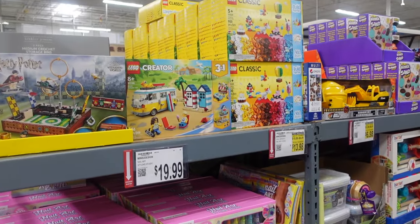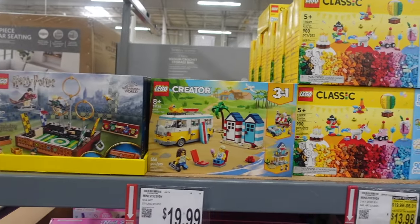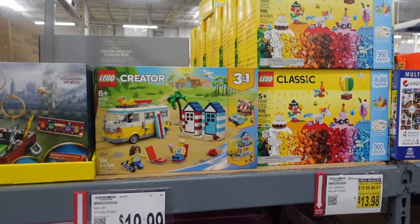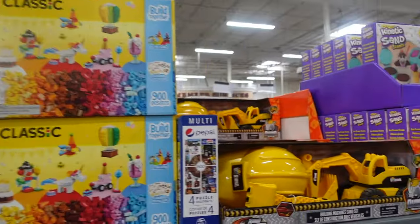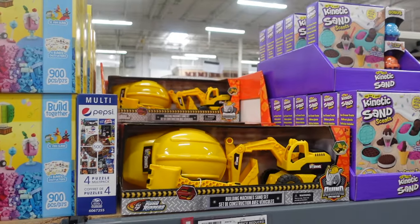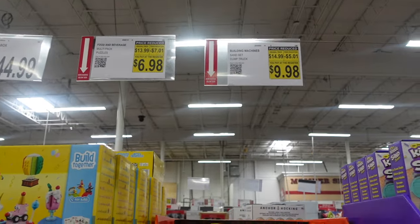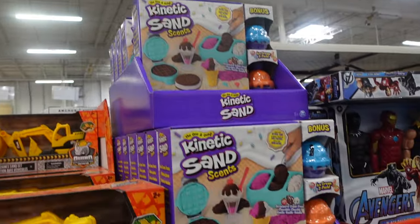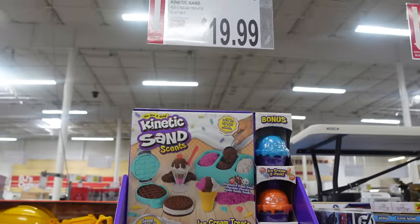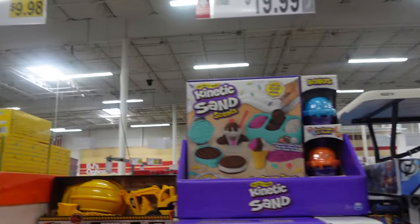I know some of you are like, 'Christmas is so far away,' but Christmas will be here before you know it. What I like to do is get things while they're on sale. So I'm going to take a quick look at some of the toys — we'll peruse them throughout the 'ber months: September, October, November, December. Look at this kinetic sand — that's cute, $19.99. But this Sandset Dump Truck over here is on sale for $9.98.